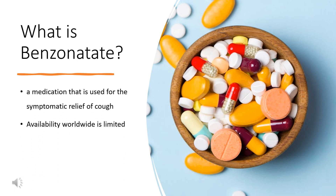Benzonatate, sold under the brand name Tessalon among others, is a medication used for the symptomatic relief of cough. It is taken by mouth. Use is not recommended in those under the age of 10. Effects generally begin within 20 minutes and last up to 8 hours. Benzonatate was approved for medical use in the United States in 1958, and is available as a generic medication. Availability worldwide is limited.